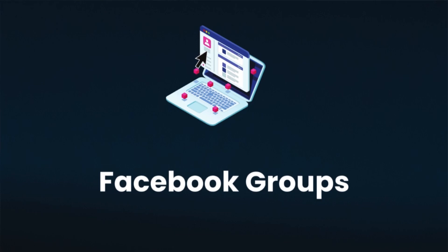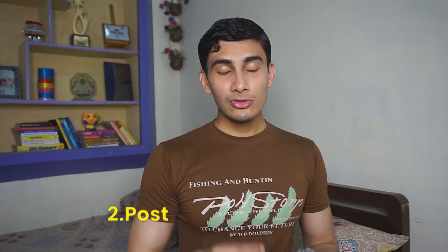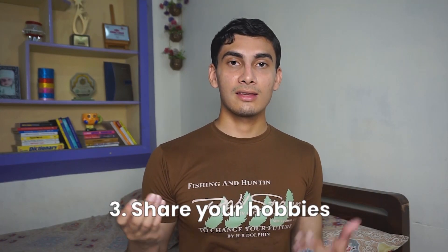The next way you can find someone to practice your English speaking with is through Facebook groups. This is a very incredible way to meet new people, become friends with them, and have conversations in English — this is how I met most of my online friends. Here is what I want you to do: first, join 5 to 10 English speaking Facebook groups. Second, post in those groups saying 'Hey, I'm looking for an English conversation partner — if anyone's interested please leave a comment or message me.' Also make sure to share some things about yourself, like 'I like playing chess, I like watching anime, I like reading books.' This is a great way to really connect with strangers and become friends with them.